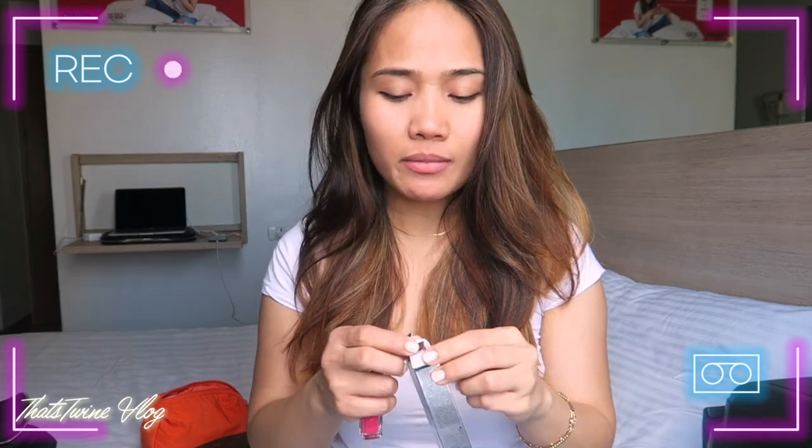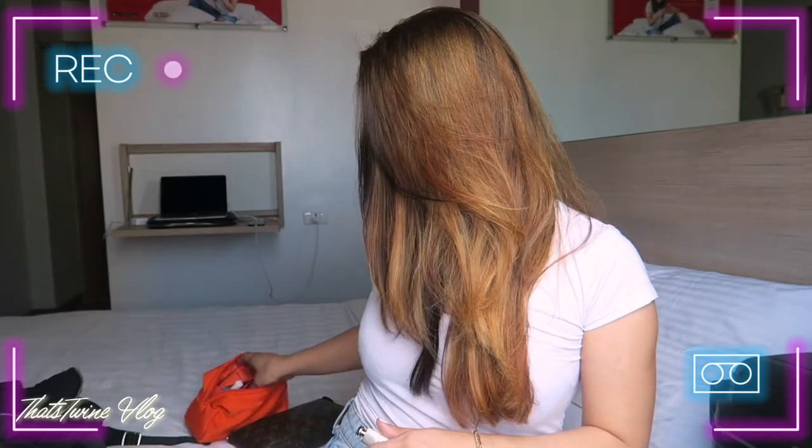Hello guys, welcome back to my channel, it's me again, Twine. In this video I'm going to make a quick review of the Dior Lip Maximizer. I got this in Doha, Qatar Airport. I'm filming in the Philippines, and I also made a video of the Dior Lip Glow Color Reviver Balm about a year ago.